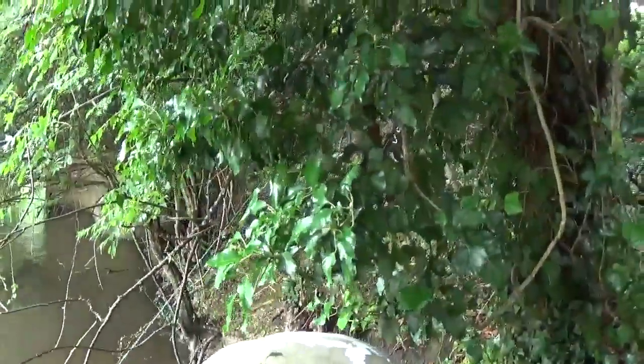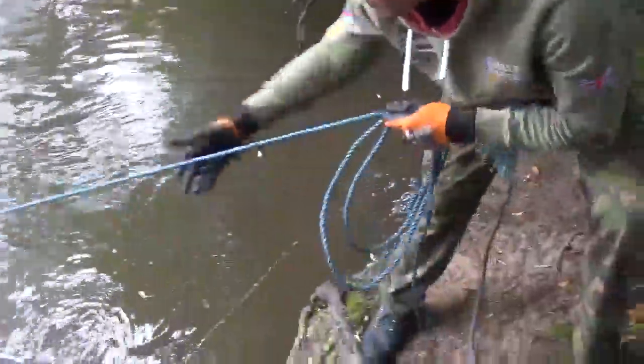There's the boys, found themselves a little perch just through there somewhere. Not finding much at the minute, wait for a shout.